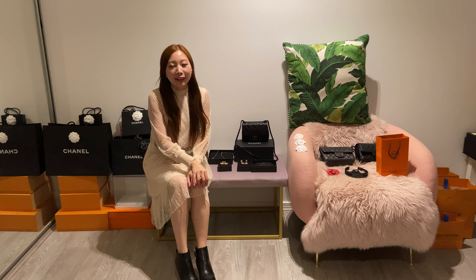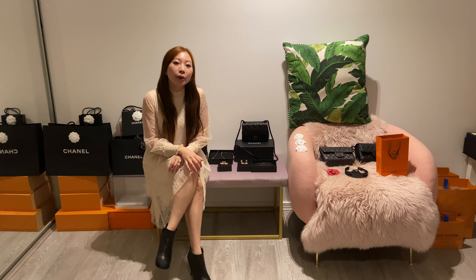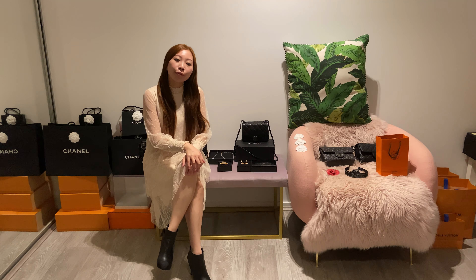Hi guys, welcome back to my channel, this is Shae Alive. Thank you for watching my video and I hope you guys stay safe. Today's video is very casual and I would like to divide it into three parts.